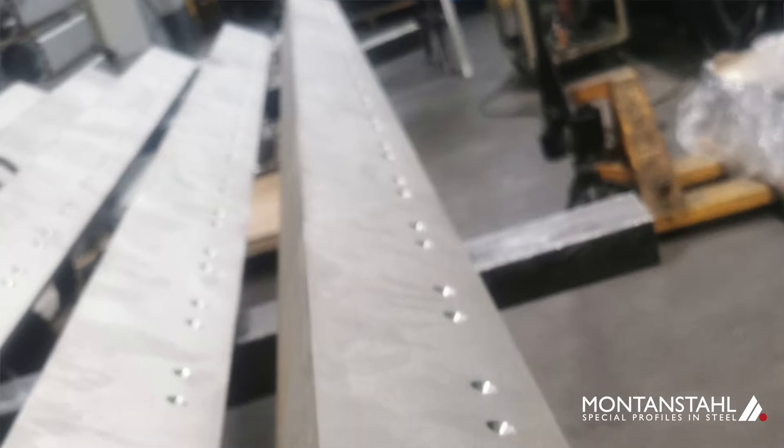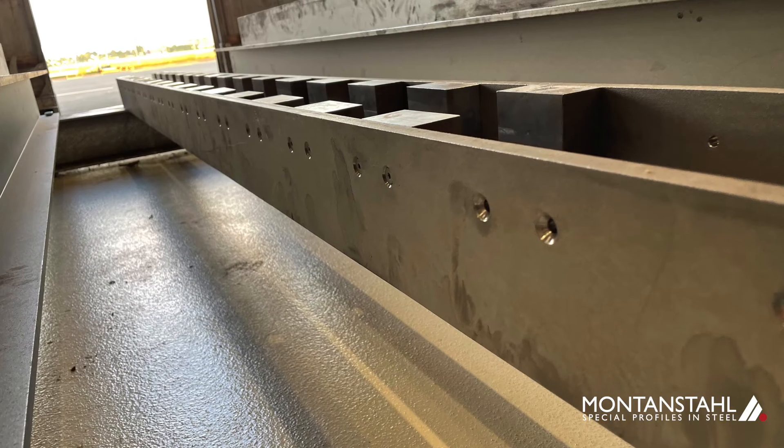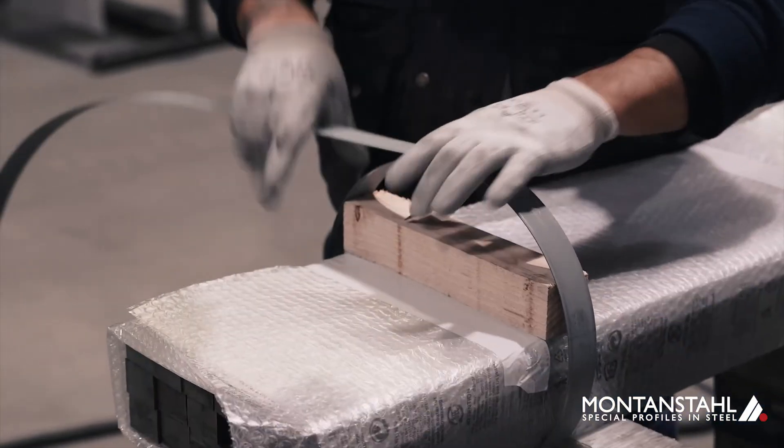Also, in the L-beams there were certain holes, which were later used for mounting and other steel blocks, which make up the second half of our motor. Everything was produced here in Ticino and shipped to us in Zurich, where we finally got to assemble the track ourselves.